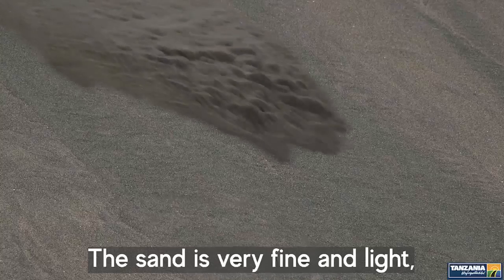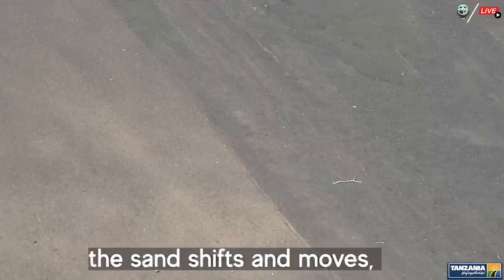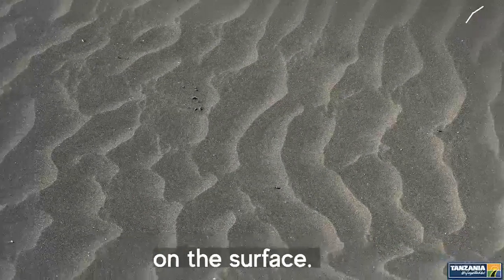The sand is very fine and light, making it easily carried by the wind. As the wind blows, the sand shifts and moves, creating ripples and patterns on the surface.